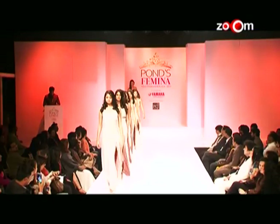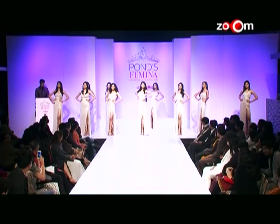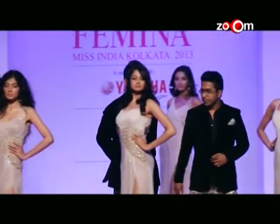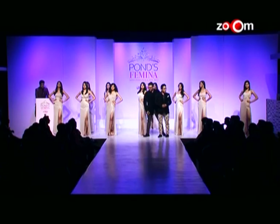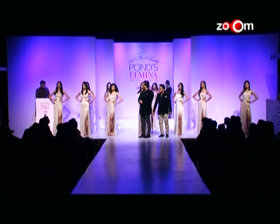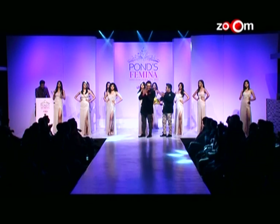And now for the second runner-up this evening — can I invite Dev and Neil on stage? Our second runner-up, ladies and gentlemen, at Pond's Femina Miss India Kolkata 2013 is contestant number eight, Sukanya Bhattacharya.